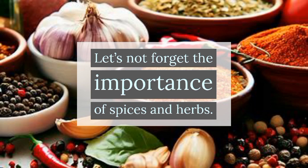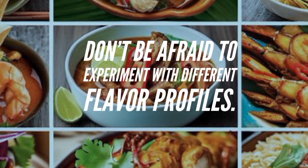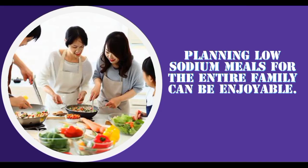Let's not forget the importance of spices and herbs in enhancing the flavors of our low sodium meals. From basil and oregano to cumin and turmeric, these ingredients add depth and complexity to our dishes. Don't be afraid to experiment with different flavor profiles — Asian, Mediterranean, and Latin American cuisines offer a wide range of low sodium recipes that are bursting with taste.